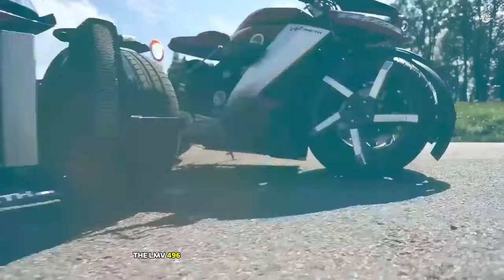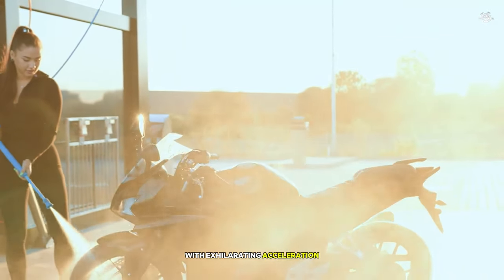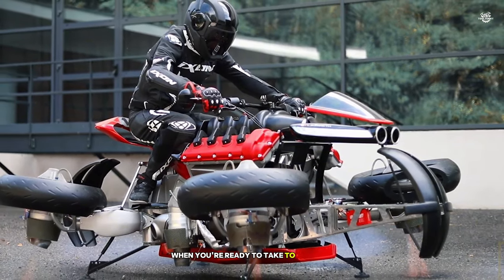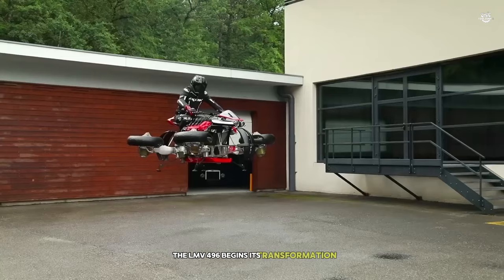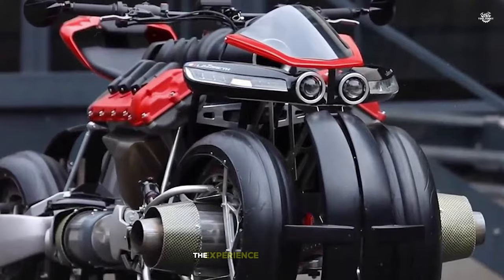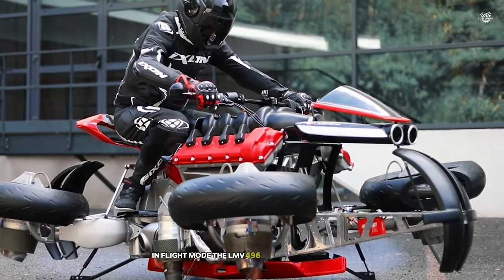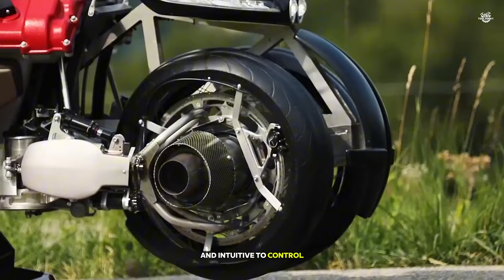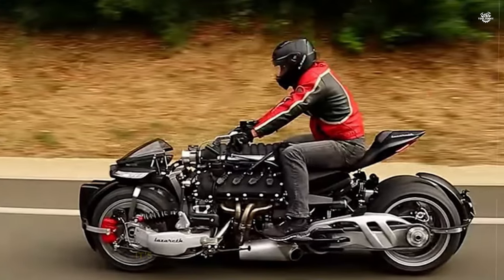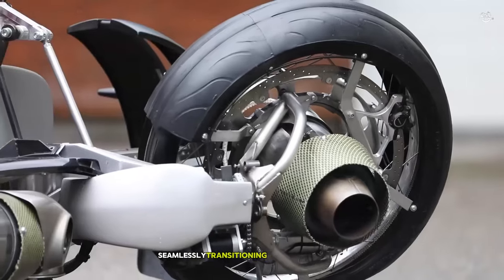But the real magic happens when you're ready to take to the skies. With the push of a button, the LMV 496 begins its transformation — the wheels rotate outward, revealing the jet turbines. In just 60 seconds, the bike is ready for takeoff. The experience of lifting off is unlike anything I've ever felt, a mixture of excitement and awe as the ground falls away beneath you. In flight mode, the LMV 496 is surprisingly stable and intuitive to control. The four turbines provide 1,300 horsepower of thrust, allowing for a flight time of about 10 minutes — more than enough for a thrilling aerial experience or to bypass traffic jams. Landing is just as smooth as takeoff, with the bike seamlessly transitioning back to road mode.